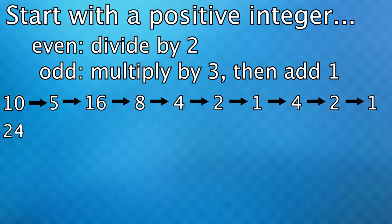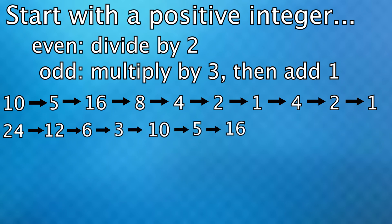So now let's try starting at 24. Using the same rules, we then get 12, 6, 3, 10, 5, 16, 8, 4, 2, 1, and that cycle just repeats.